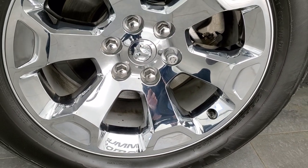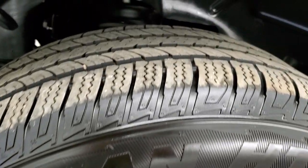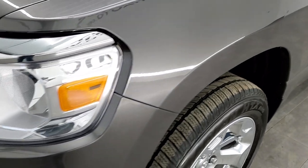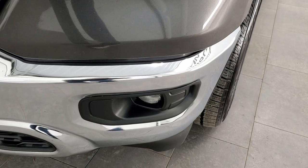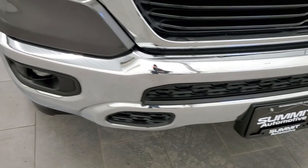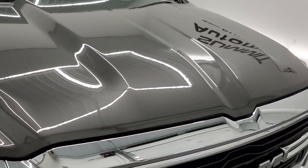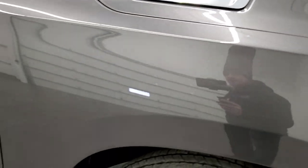It comes with 20 inch factory alloy rims with chrome covers and has Nexen Rodian HTX 275/55R20 tires with right around half the tread left. The front fender is in excellent condition — no dents or dings — and it has halogen headlamps that are nice and clear. It does come with factory fog lights. No dents or dings on the front bumper, the grille is chrome trimmed and in nice condition, the hood is the same, and the passenger side front fender is in excellent shape as well.